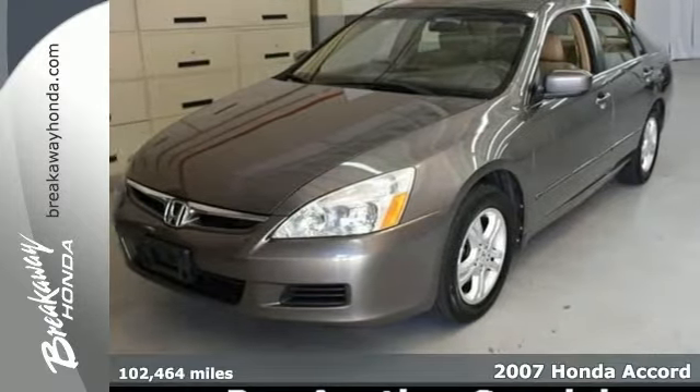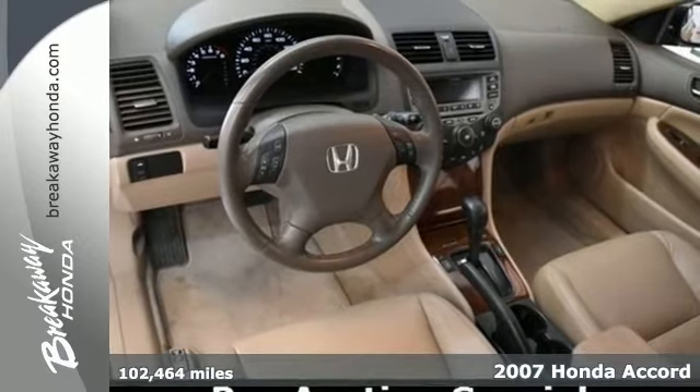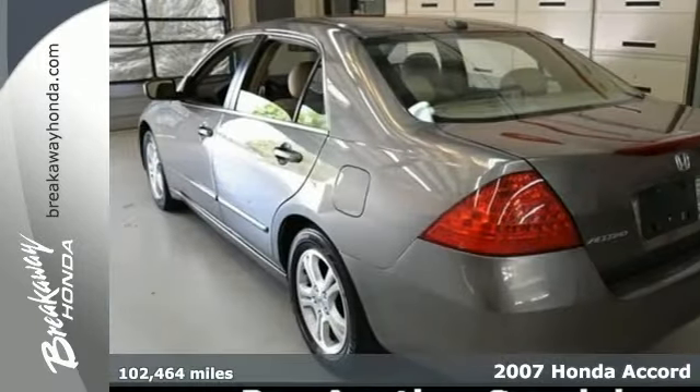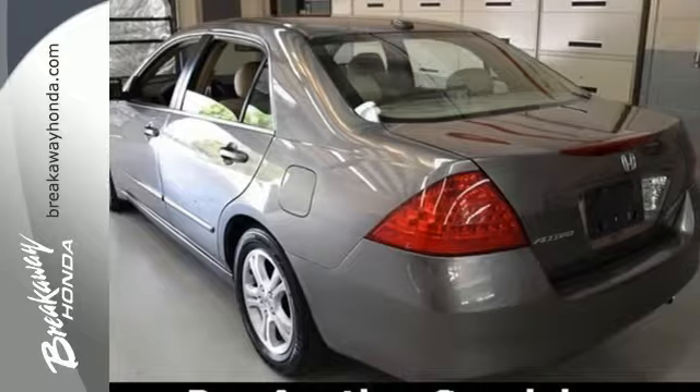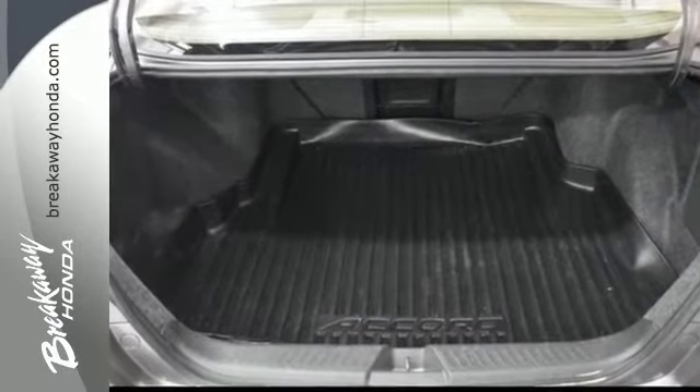Here's a 2007 Honda Accord. The 07 Accord is the ultimate family car, with family-friendly features including child seat anchors, child safety locks, passenger airbag deactivation, and folding second-row seat.